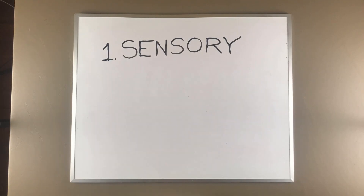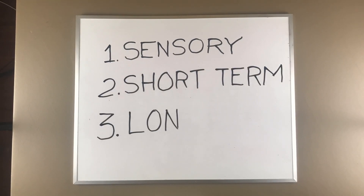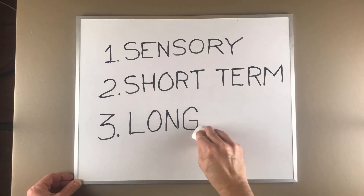Today we're going to be talking about memory and the brain, your brain, and how it processes memories. The brain has three different main types of memory. There is sensory memory, there's short-term memory, and there's long-term memory.